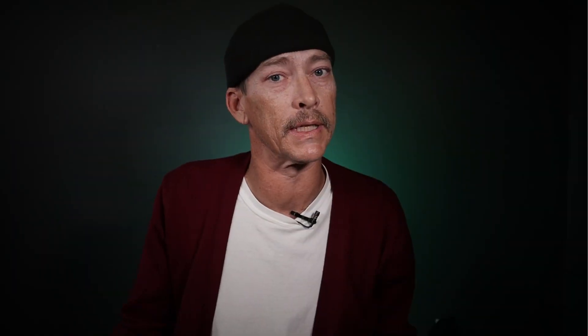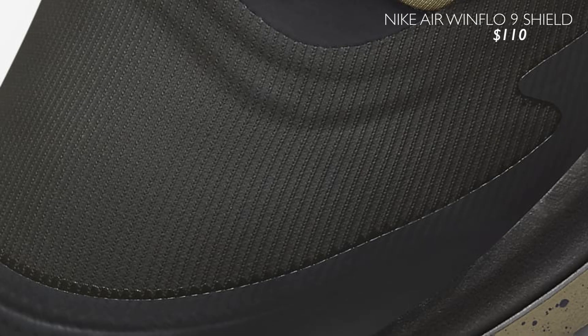The affordable option I'm going to give you here is the Nike Air Windflow 9 Shield at $110.